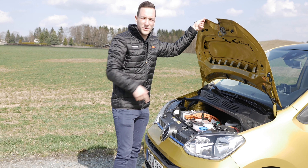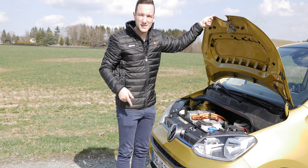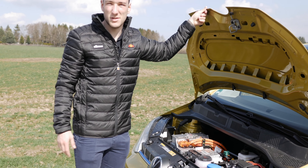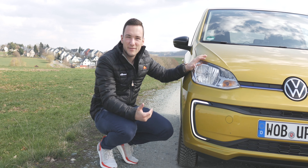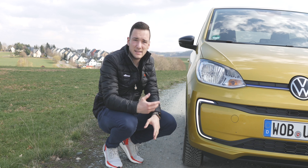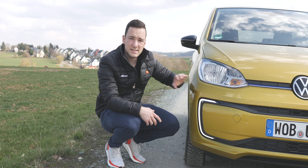Das Auto hat unter dem schönen Stoßfänger einen kleinen Halter, aber das war es. Obwohl der e-up ein Elektroauto ist, haben wir ganz normale Halogen-Scheinwerfer und Blinker verbaut, und nur dieses schicke c-förmige LED-Tagfahrlicht, was einmal unten diese Kühlerspange umgreift, ist LED-Technik.